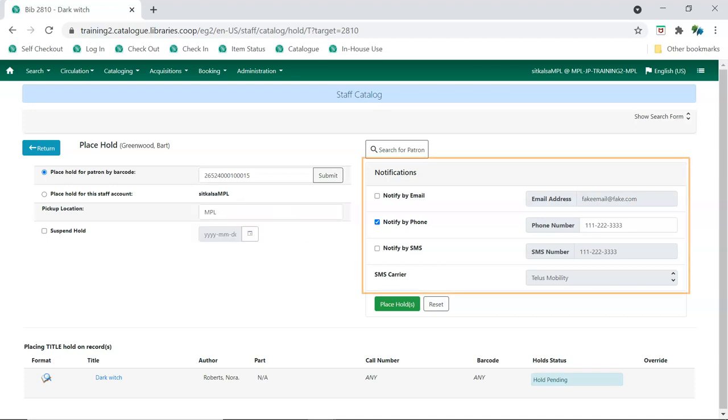Evergreen auto-fills the notification options based on the information in the patron's record and the defaults they have chosen. A patron must already have an email address recorded in their account for email to be an option. The phone and text message information can be edited on this screen and will override the information in the patron's record for this particular hold.